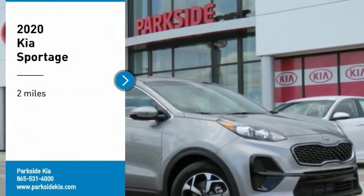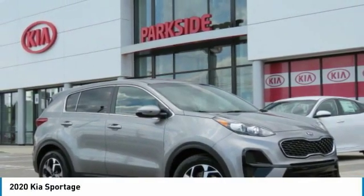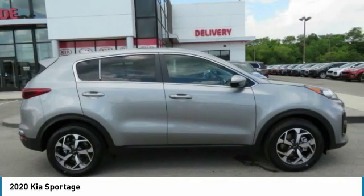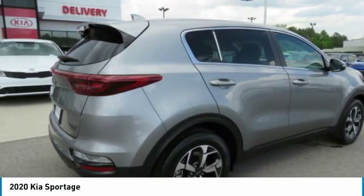You are going to love the 2020 Sportage. With its sleek and stylish exterior and its roomy and feature-laden interior, the Sportage both looks good and performs well on the road.